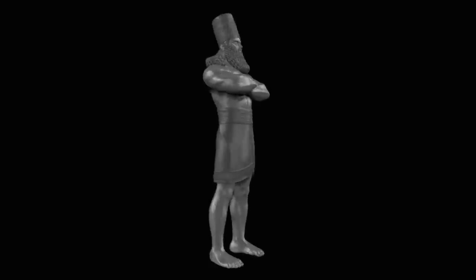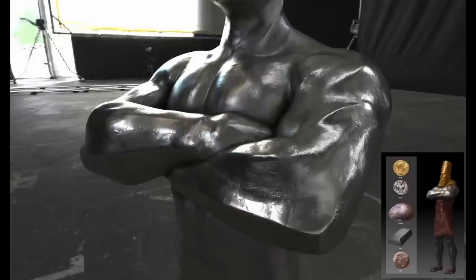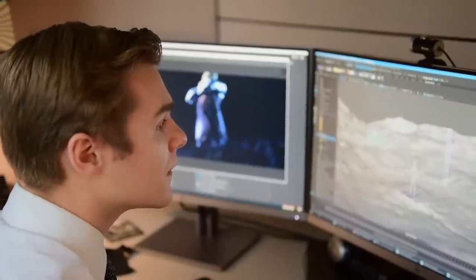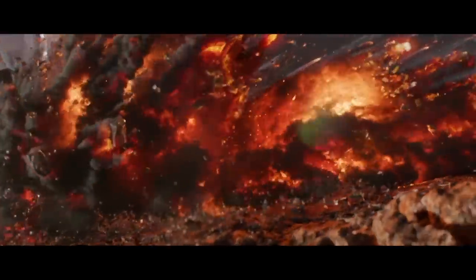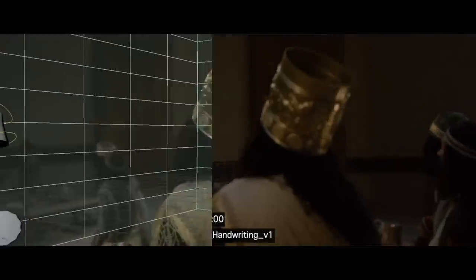For example, a digital model was made of the immense image in King Nebuchadnezzar's dream. The team researched the characteristics of the actual materials described in the scriptures, such as metals and rocks, so that when the image falls, it appears realistic and believable. Just look at the results of thousands of hours spent modeling, animating, simulating, rendering, and compositing.